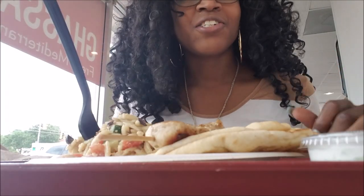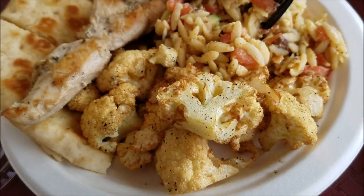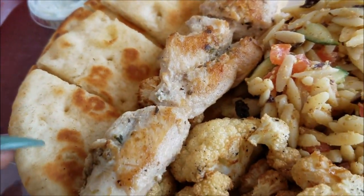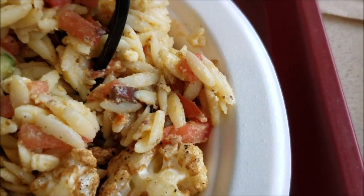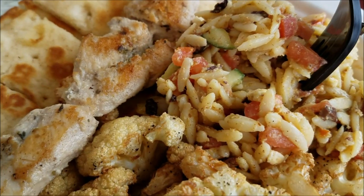Alright, you guys, I have got my Greek Mediterranean food. It smells so yummy right now. I'm excited to dig in. I've got pita bread, I've got this nice chicken kebab. I've never tried fried cauliflower so I'm excited to see what this tastes like. Let's see, let's see.